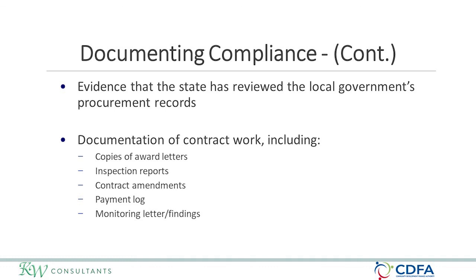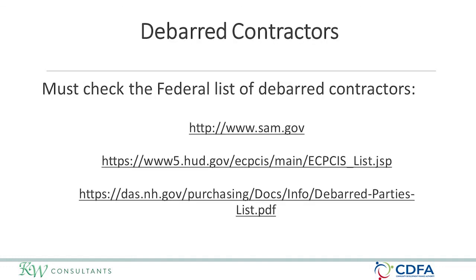When it comes to actual contracting after procurement, you must check the list of federally debarred contractors at sam.gov, check the HUD list of excluded parties on the HUD website, and check the New Hampshire debarred parties list. You must check all of these locations before entering into any contract utilizing CDBG funds — this includes consultants, architects, nonprofits, and grant administrators. Everyone must be checked against the list of debarred contractors.